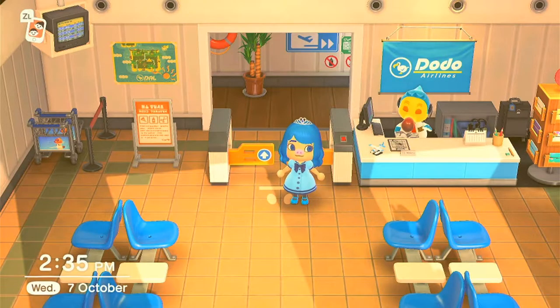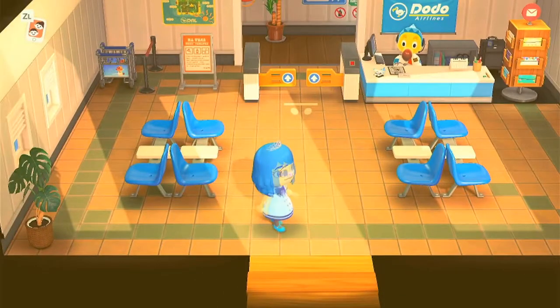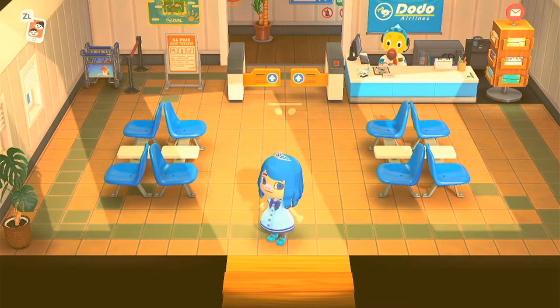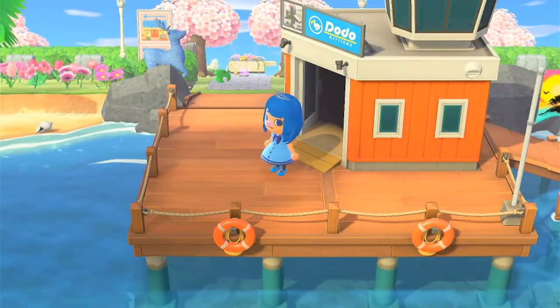Hi everyone, welcome back to my channel! Today I'll be showing you guys my Animal Crossing island. I've been getting numerous requests to show it off. This is my little character — I do like her. Please note that I do time travel, that's why I'm on the 7th of October. I am in the southern hemisphere, and my island is definitely still a work in progress. Let's get exploring!